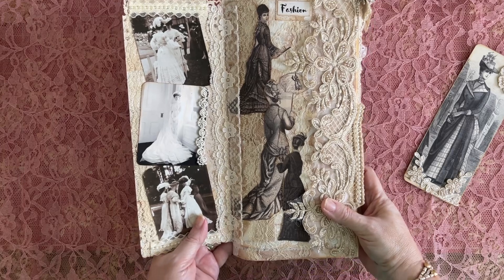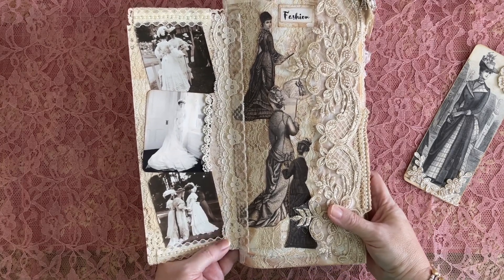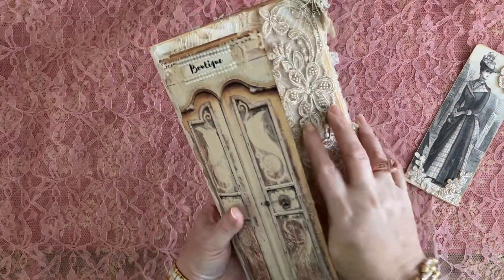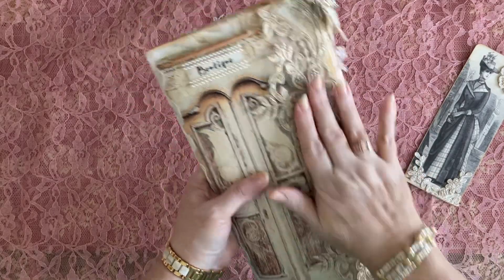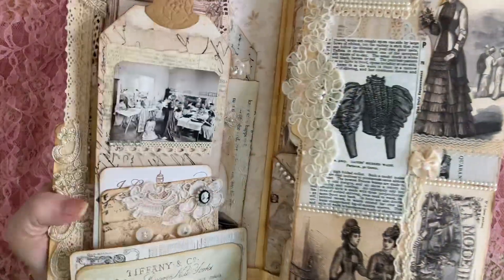I had planned something different for this — actually put it on, got it done, hated it, ripped it all off and redid it. So this was not my original plan. Here we see we're in the boutique. They're going to be shown around by the seamstress and shown all kinds of samples and other gowns. It's going to be fun. We're going to go shopping in our boutique. We close the door behind us so we don't let a draft in, and here we are.